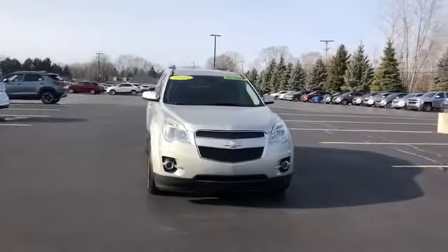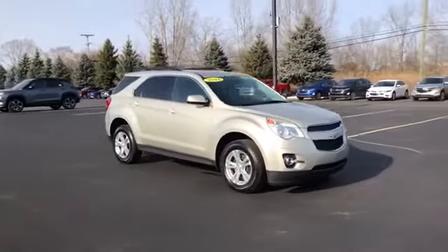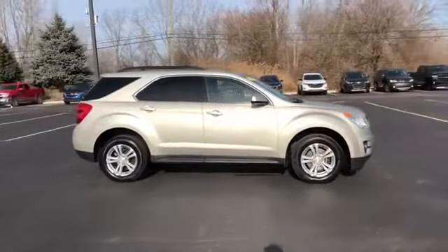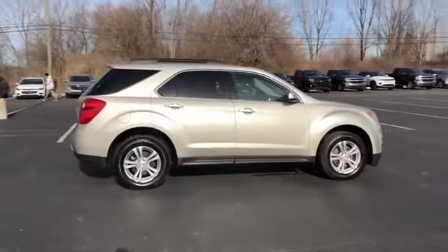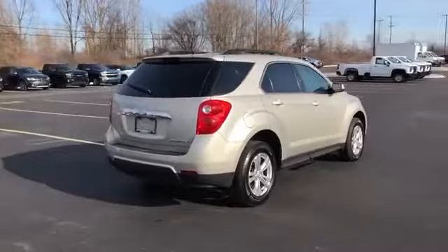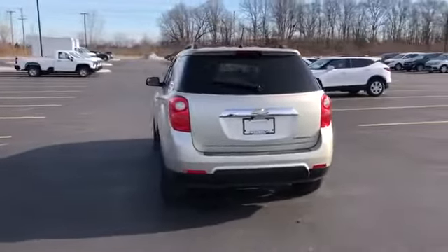2014 Chevrolet Equinox with less than 77,000 miles on the odometer. This SUV offers space as well as power and performance, designed with its driver and passengers in mind, with features like satellite radio and a premium sound system.